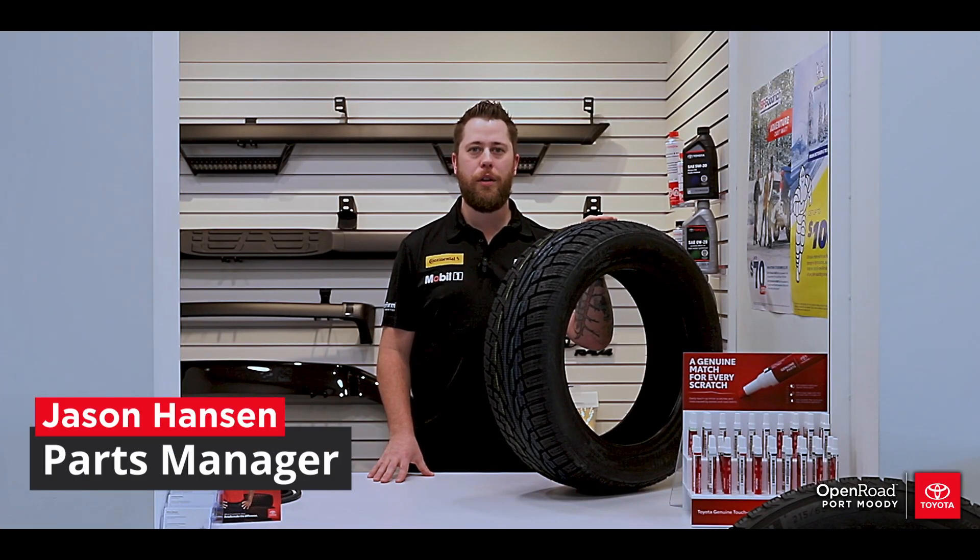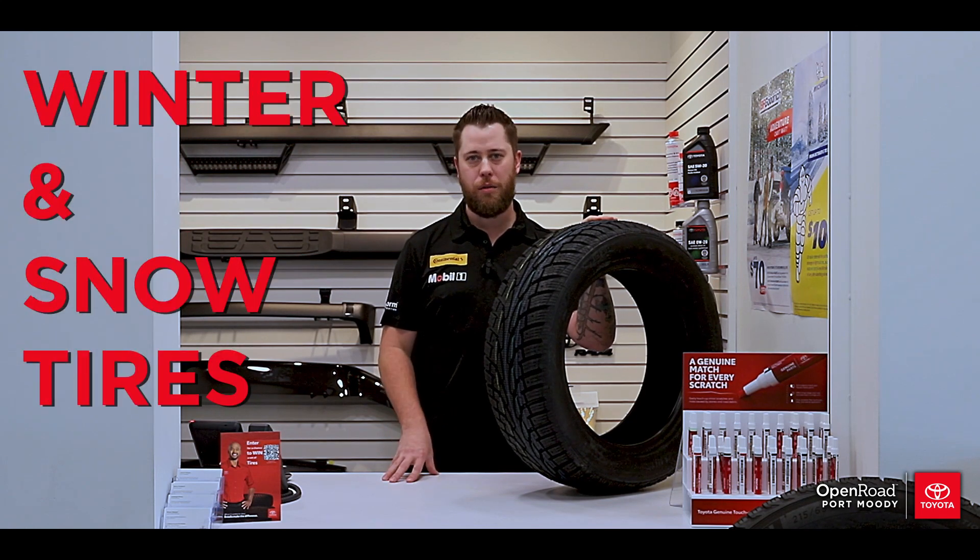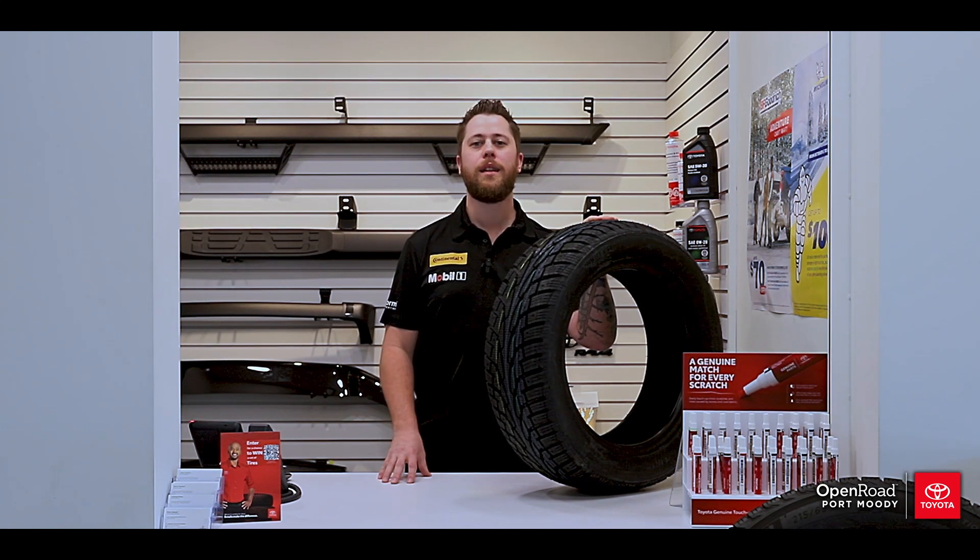Hi everyone, Jason here from Open Road Toyota. Today we're going to talk about tires, specifically winter and snow tires. Is there a difference between them? The answer is yes.